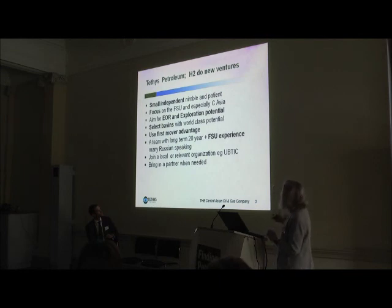Coming back to how to do new ventures — Russian-speaking negotiators are a real asset. When I look at how we've got into our acreage: there's one corporate purchase — that was Uzbekistan; there's one farming-in to a local Kazakh company — that was the entry into Kazakhstan. And in Tajikistan, we actually spent over a year talking with the government, showing them how they could set up production-sharing legislation and actually draft a production-sharing contract. We helped them do that and then we got the first one. So it's all about long-term talking.